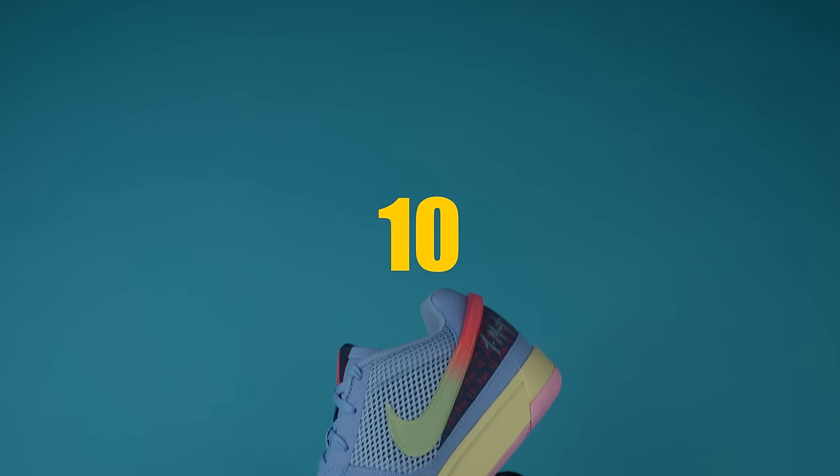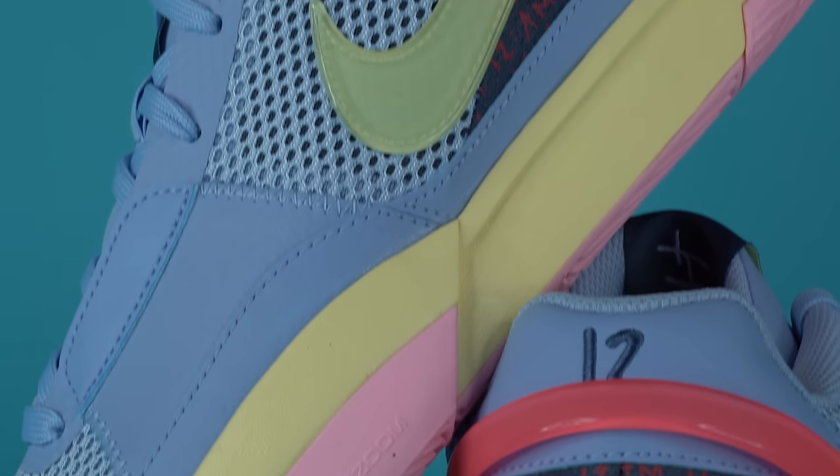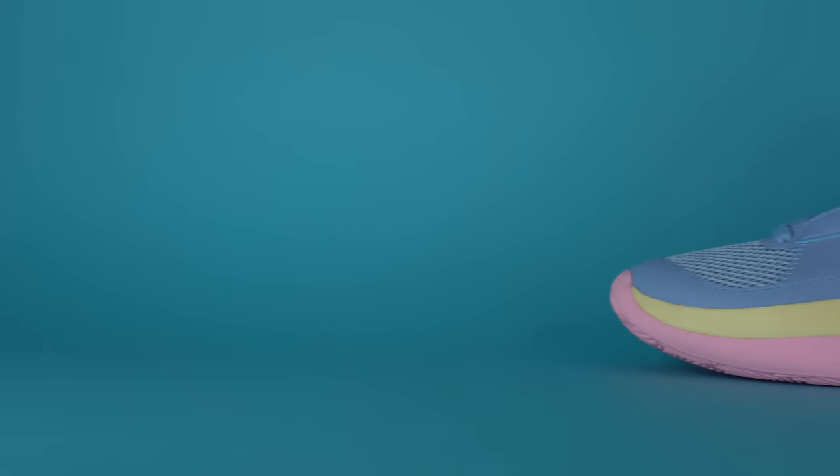Getting into the actual list at number 10, we've got the Nike Ja One — NBA player Ja Morant's first signature shoe. What's really cool about this sneaker is that it kind of fills the void of the Kyrie line. It's a great budget sneaker that you can pick up for just $110. Ja Morant plays for the Grizzlies, so as a Sixers fan I'm not a huge fan, but just because I don't love the Memphis Grizzlies doesn't mean I can't love the Ja One.